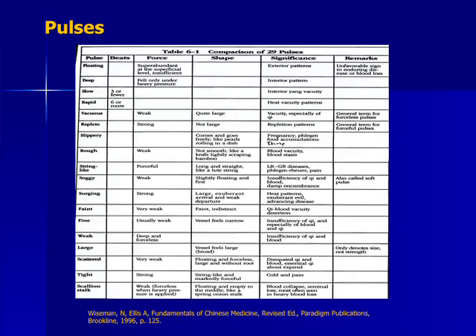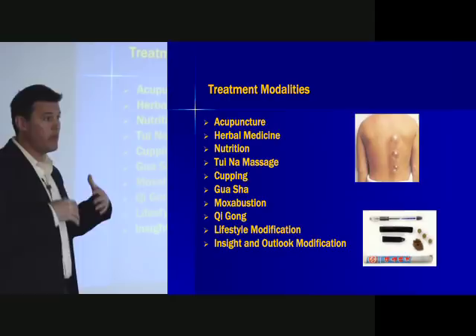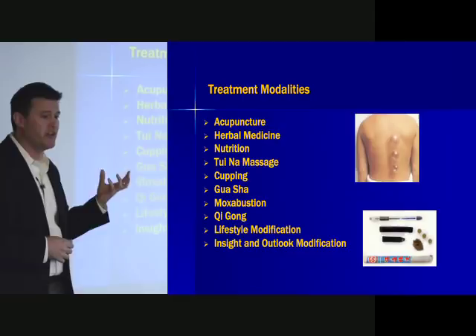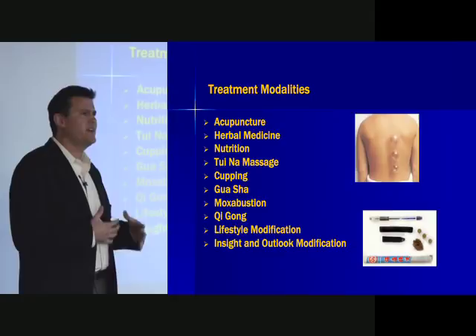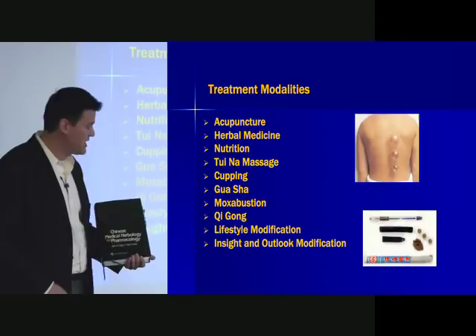Acupuncture is the most well-known treatment modality in Chinese medicine, but it is not the only one. Herbal medicine and nutrition, which go hand in hand, are a huge field. Doctors will sometimes say 'don't take those Chinese herbs, they'll kill you, there's no data on them.' But this textbook — a two-volume set written by a PhD pharmacologist and licensed acupuncturist — is full of data about the herbs, including chemical constituent studies, how they work from a Chinese medical standpoint, and Western studies.